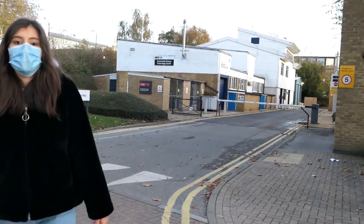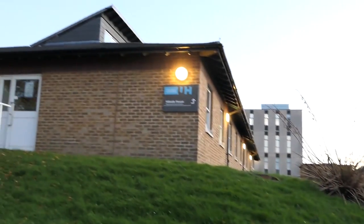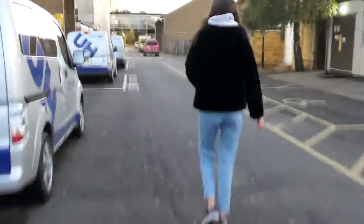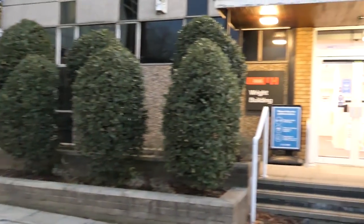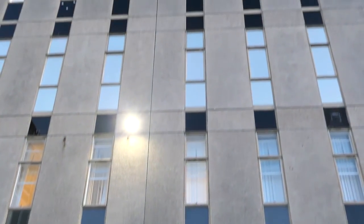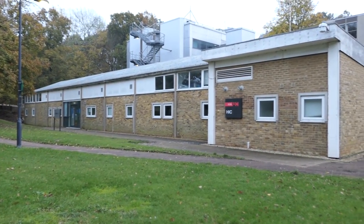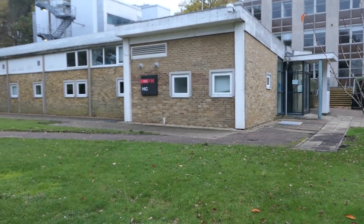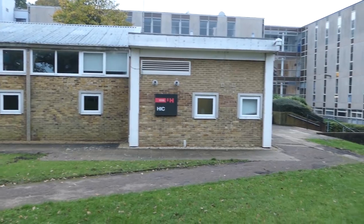If we make a detour to the right we can find Hillside House. This is the right building where students from the School of Life and Medical Science have lectures. In here we can also find HIC, which stands for Hertfordshire International College. It provides Undergraduate and Postgraduate Pathway courses that result in the award of a University of Hertfordshire degree. So if you want to study here or have any questions regarding your course or your HIC accommodation, this is the place to go.